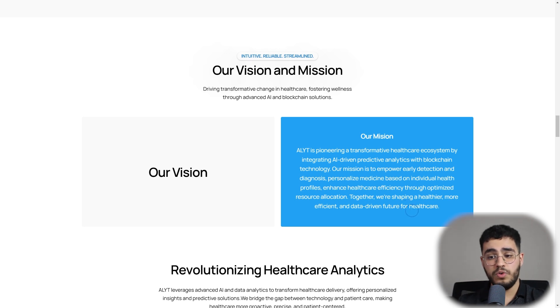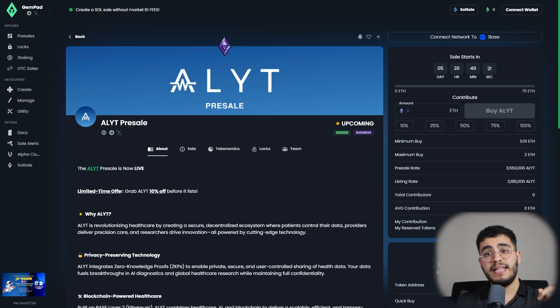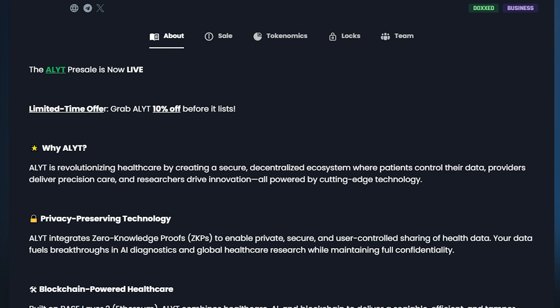Here is the presale page — you'll find the link in the description below. You can accumulate some Ethereum, connect your wallet, and grab some tokens. There is a limited-time exclusive offer of 10% off before the token lists, so you can grab tokens at the cheapest price possible before the listing. What's great about this project is that by holding tokens you can earn profits from the ecosystem and the token itself, join the governance, be part of the project's future, and monitor your health all at the same time.